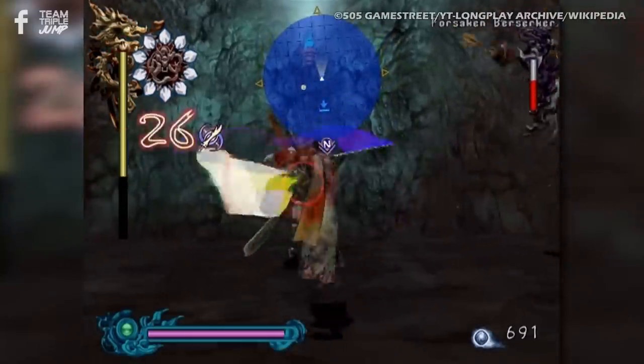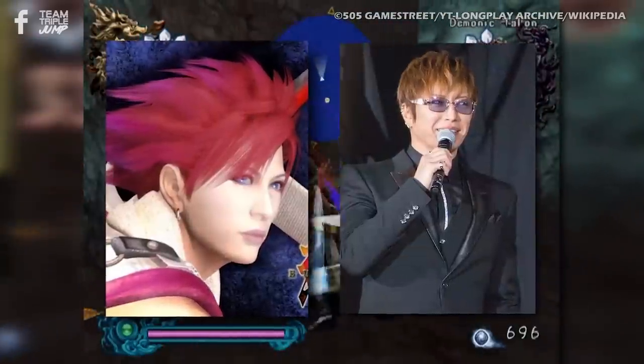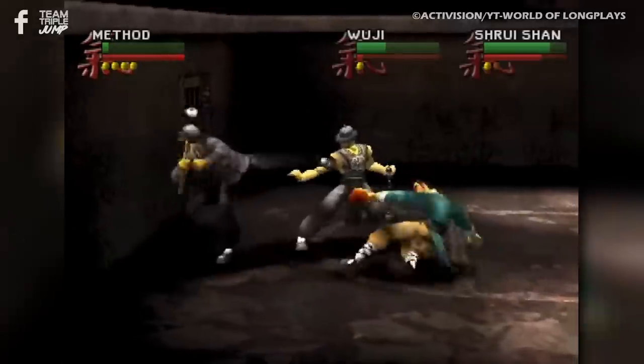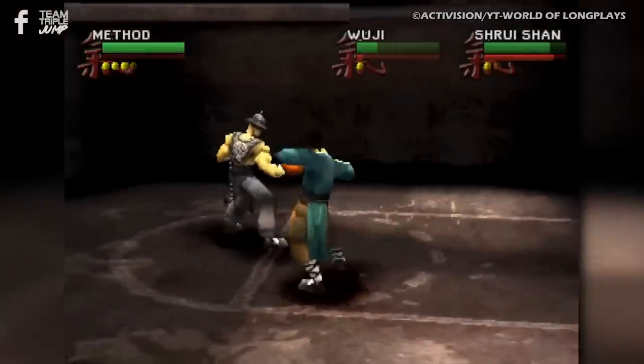Oh, and fans of Japanese pop should have a look too, as Lau Wong's likeness was provided by Japanese pop icon Gackt. It's like Wu-Tang Shaolin style all over again — slightly different musical genre, but still.